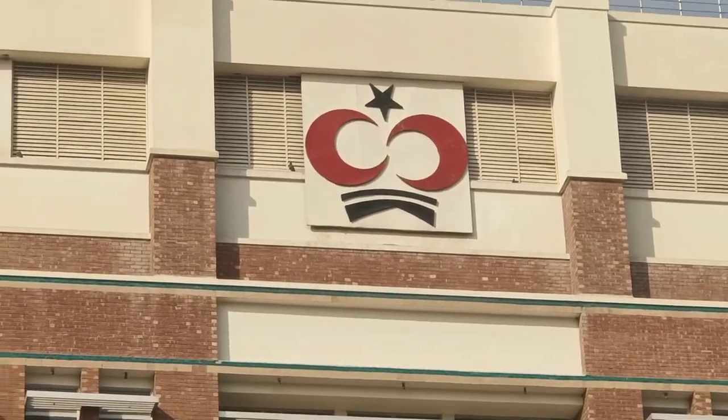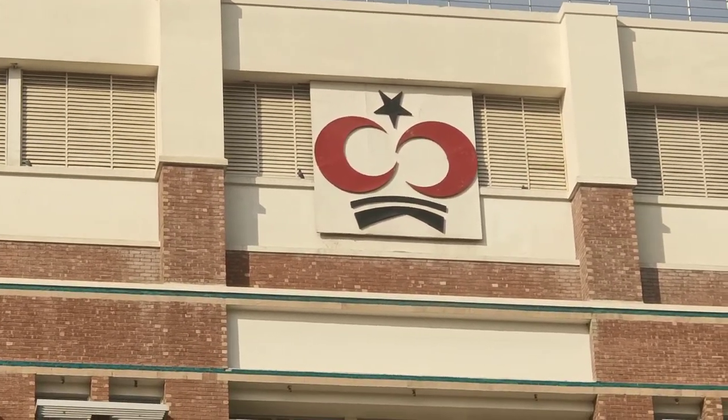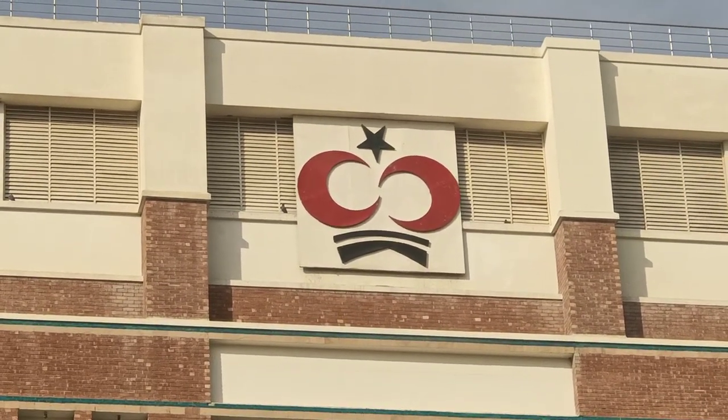Thank you guys so much for watching. I hope you enjoyed this trip with me to Shokat Khanum and I hope you liked the video. Thank you so much for watching. Don't forget to subscribe. Allah Hafiz!